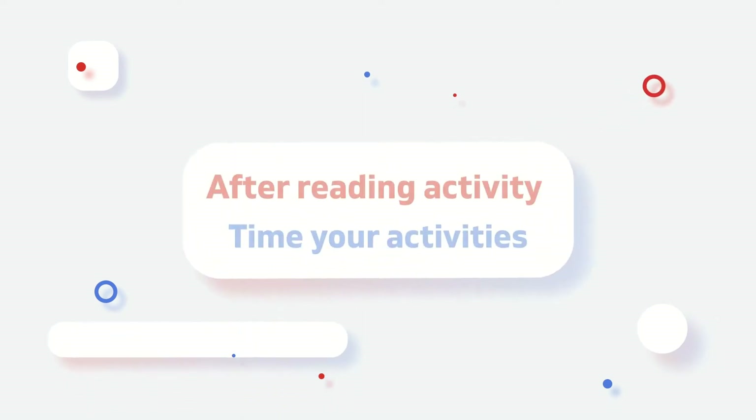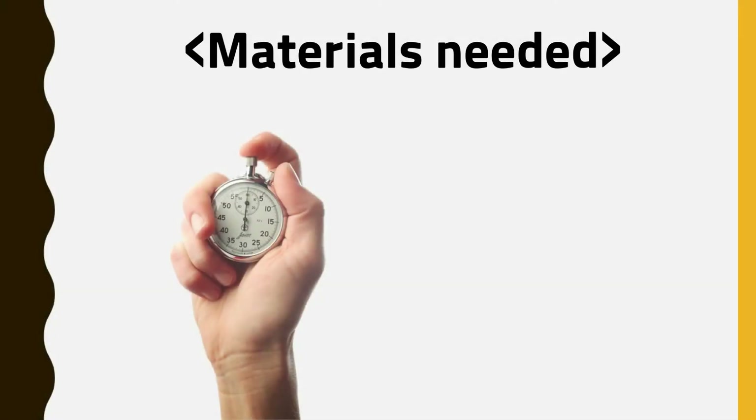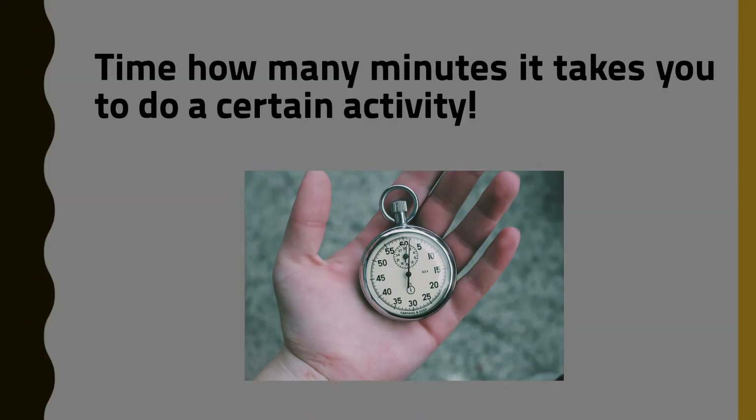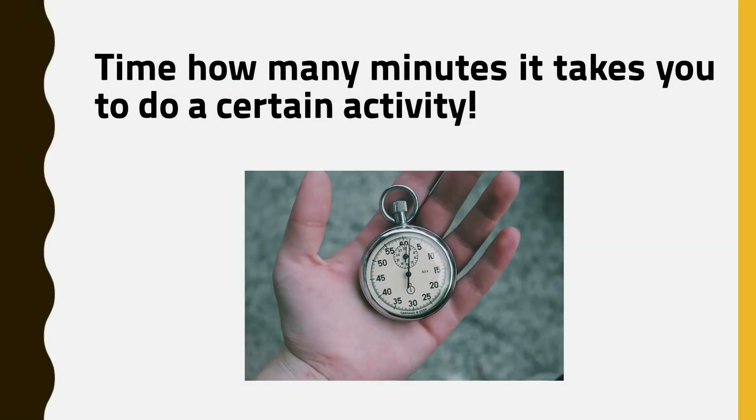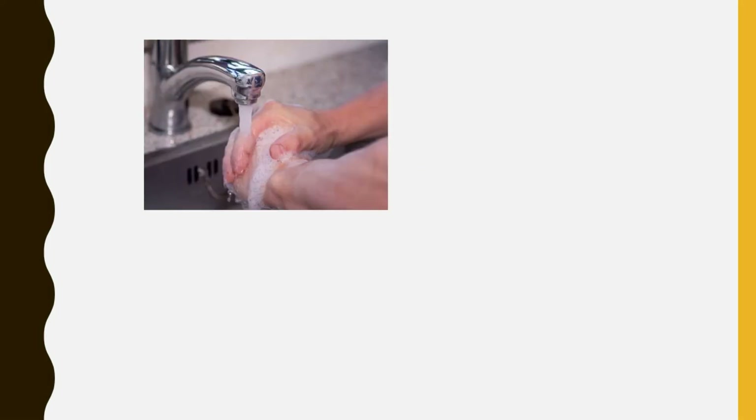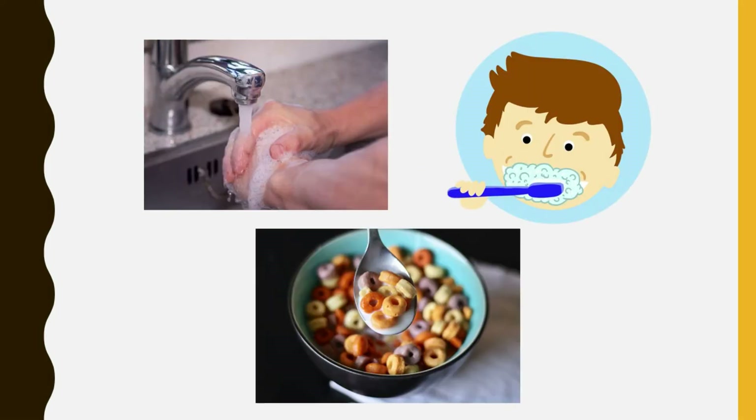Now it's time for an after reading activity — time your activities! To do this activity, you'll just need a stopwatch. The stopwatch in your cell phone works totally fine. Time how many minutes it takes you to do a certain activity such as washing hands, brushing teeth, and eating breakfast, etc.